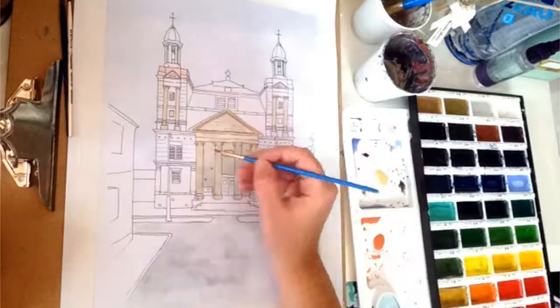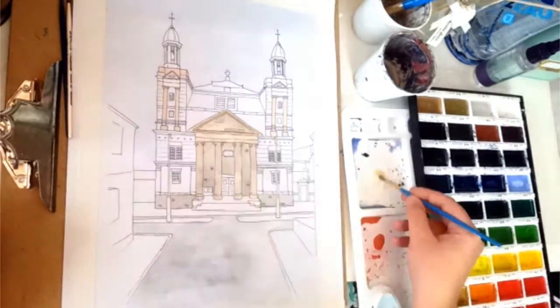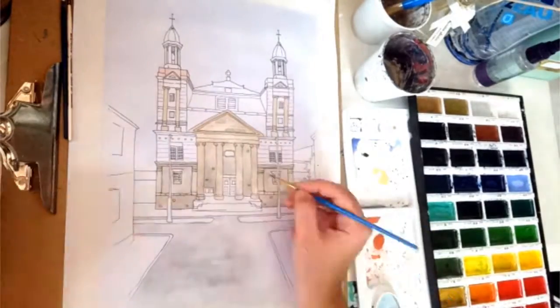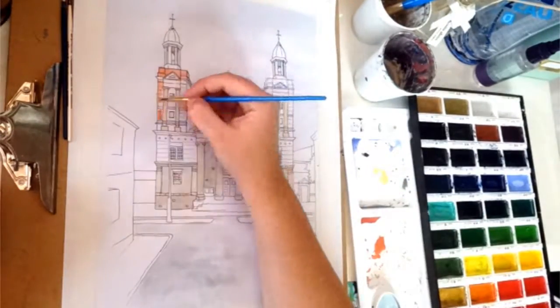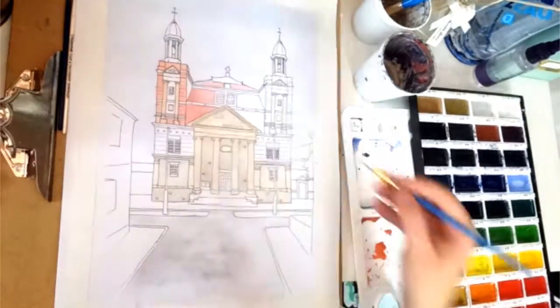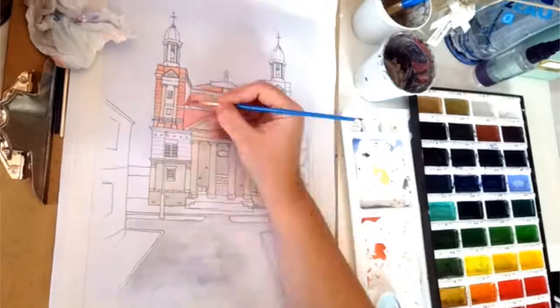I'm just painting the building after I sketched it out in pencil and then inked it out, rubbed out all the pencil to make it nice and clean, and then I scanned that to make sure I got a copy because that's quite nice. There'll be an image at the end.